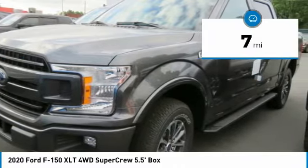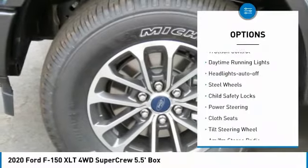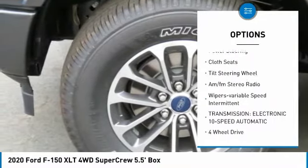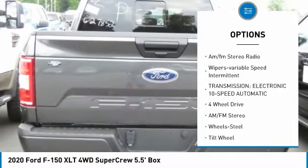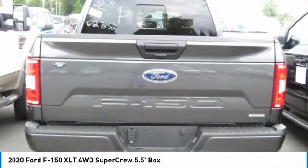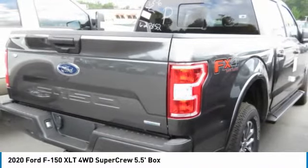This vehicle has less than 100 miles. Here are some of this vehicle's great options: traction control, daytime running lights, headlights auto off, steel wheels, child safety locks, power steering, cloth seats, tilt steering wheel, AM FM stereo radio, wipers, variable speed intermittent.